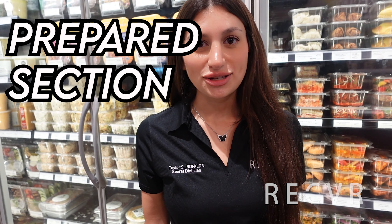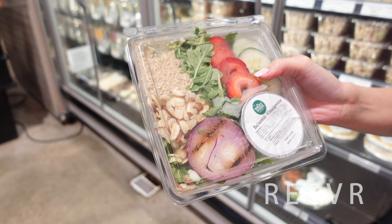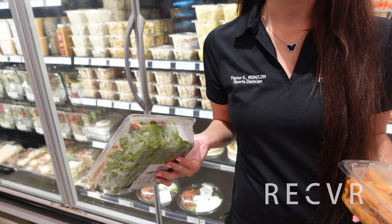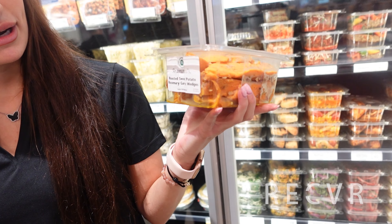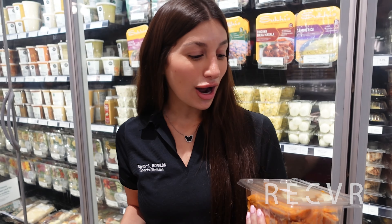Now we're in the prepared section of Whole Foods. If you're here with friends and want something quick and ready to eat, this would be a good option. This is their quinoa and mint salad. One cup of quinoa actually has eight grams of protein, so that is still a protein source you can eat as a vegan. And here we have roasted sweet potato and rosemary garlic wedges — these are roasted, not fried, so this is definitely a healthier option.